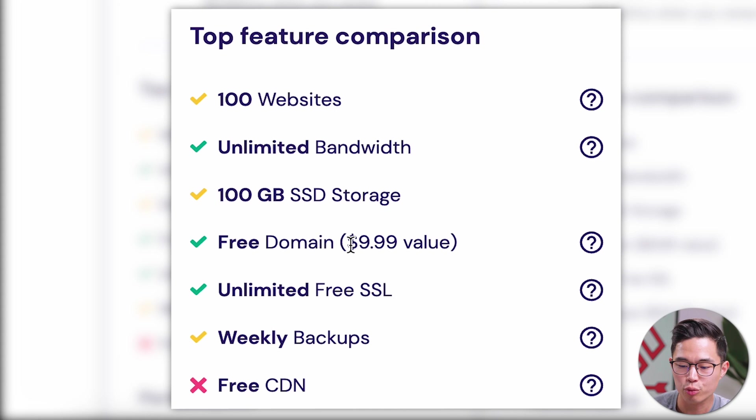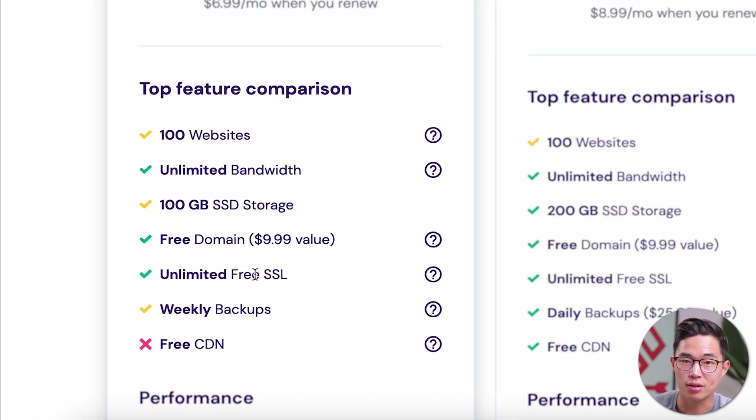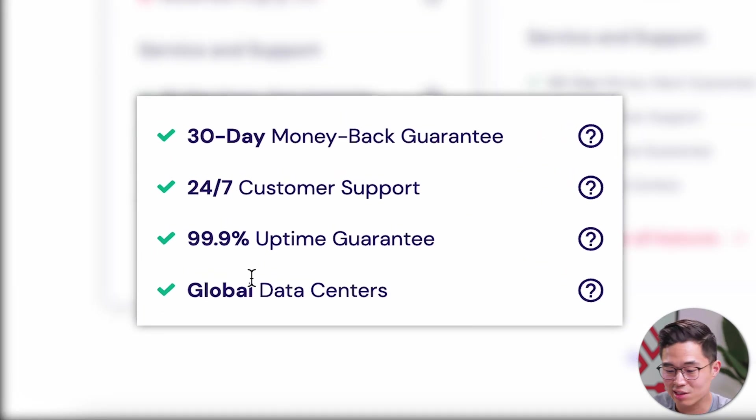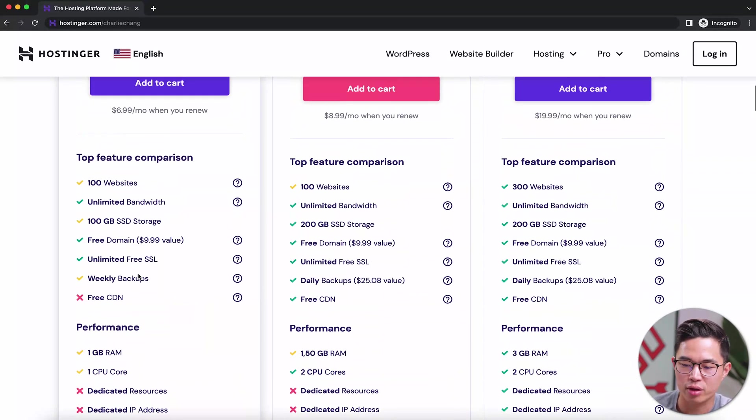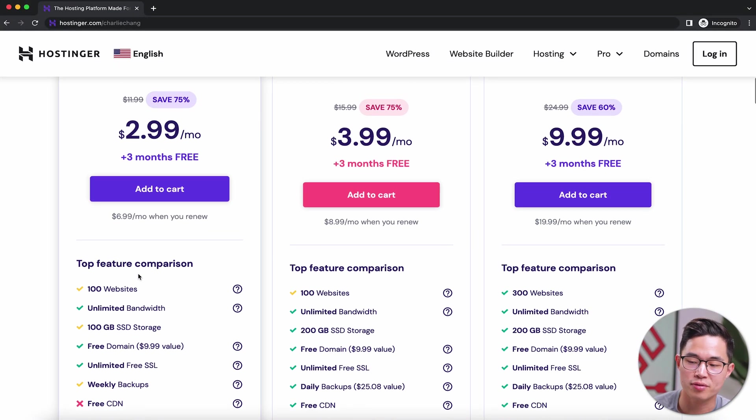You also get a free domain name, which is crucial, and free SSL. They also have a 30-day money-back guarantee, so it's literally no risk to you. I love Hostinger — I think they're one of the best web hosting platforms for pretty much anyone.